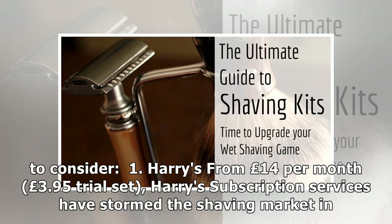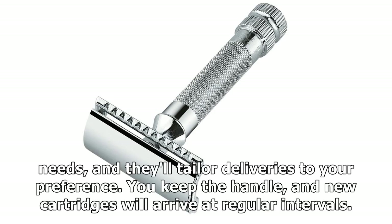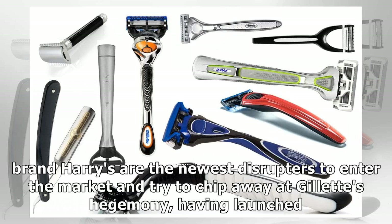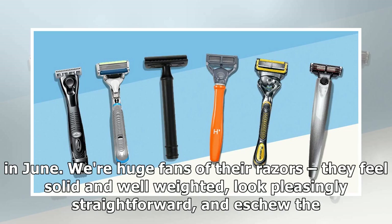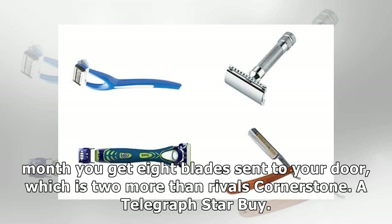Some subscription services to consider. 1. Harry's, from £14 per month, £3.95 trial set. Harry's subscription services have stormed the shaving market in recent years, providing good quality products at reasonable prices straight to your door. Simply choose the plan that best suits your needs and they'll tailor deliveries to your preference. New York shaving brand Harry's are the newest disruptors to enter the market and try to chip away at Gillette's hegemony. We're huge fans of their razors — they feel solid and well-weighted, look pleasingly straightforward, and ditch the bells and whistles of their competitors in favour of just super sharp blades. For your £14 a month you get eight blades sent to your door, which is two more than rivals Cornerstone. A Telegraph star buy.